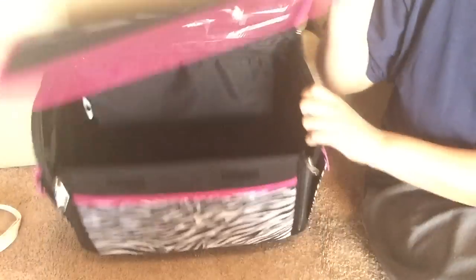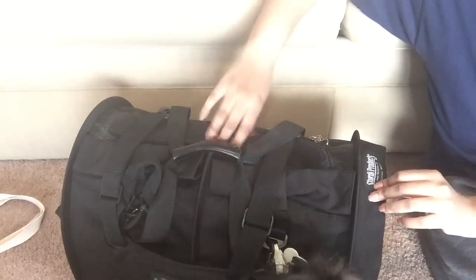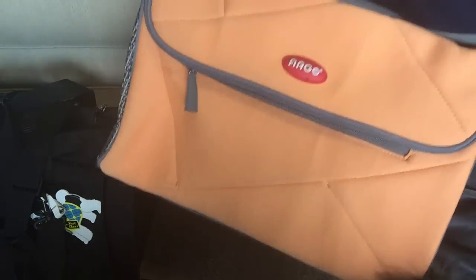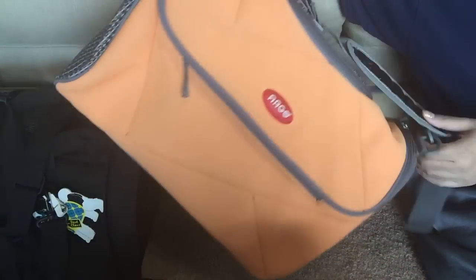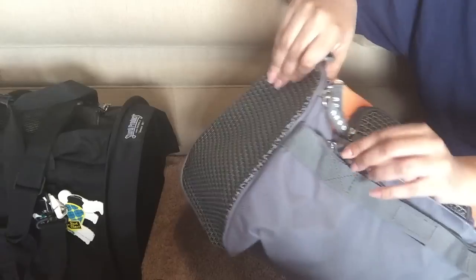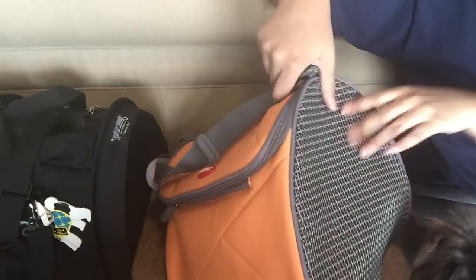Now I'm going to show the two carriers I use for airplane travel. The main one is the Sturdy Bag large in black - it comes in different colors and sizes, is really heavy duty, and I've done a separate review video on it. The other carrier is the Argo by Tico, which also comes in different colors and styles. It has great attachments and zippers, external storage pockets, is airline approved, has three points of access, and a leak-proof bottom.